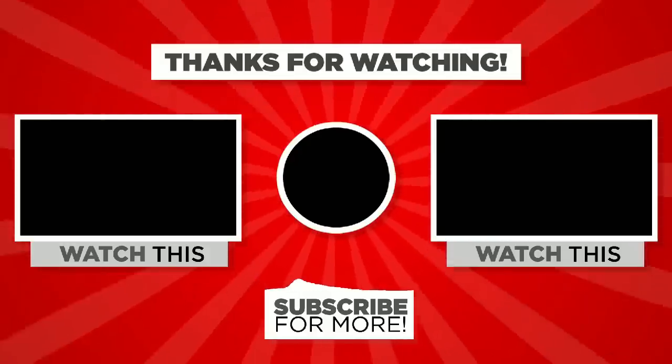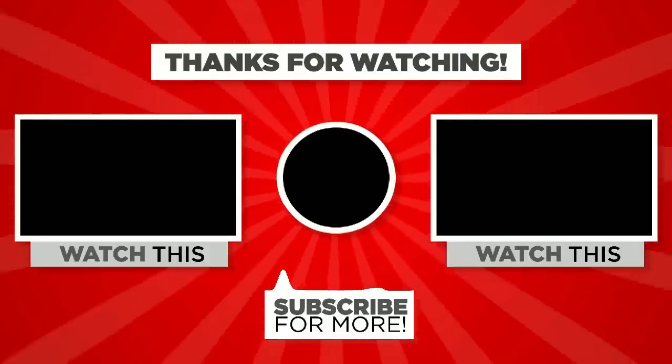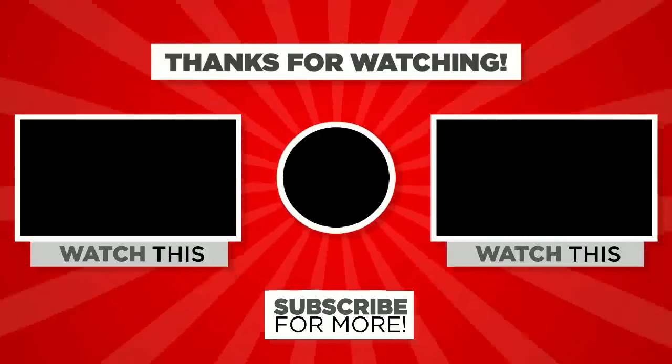Please check out our YouTube channel and subscribe.